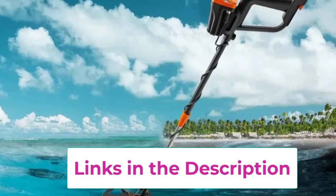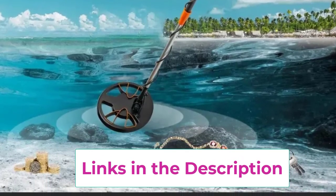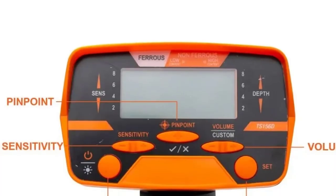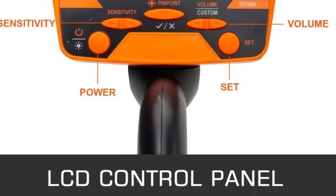Designed with ergonomics in mind, the adjustable stem and lightweight construction ensure comfortable use for prolonged periods. Whether you're a beginner or an experienced treasure hunter, the Vever Metal Detector is a reliable tool for uncovering coins, relics, and other metal objects both underground and underwater, providing hours of outdoor fun and adventure.